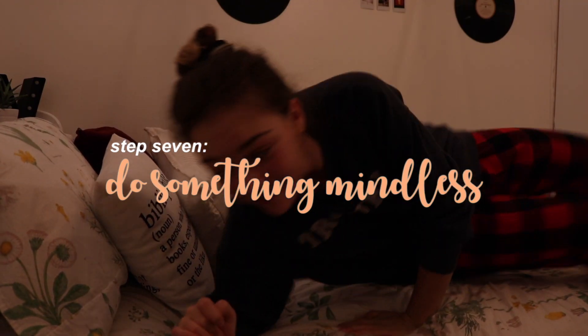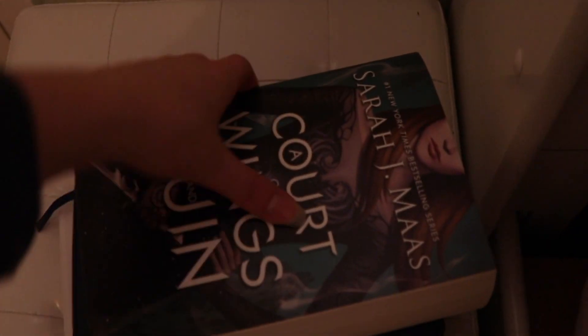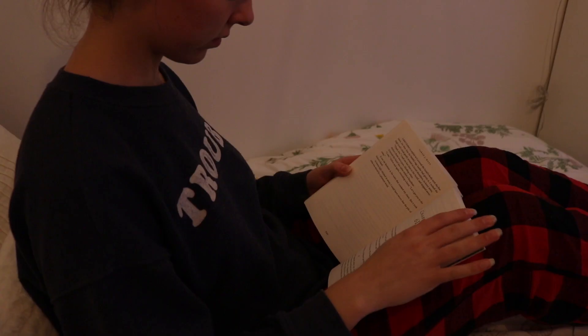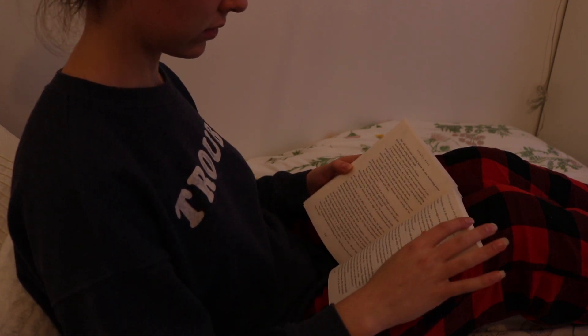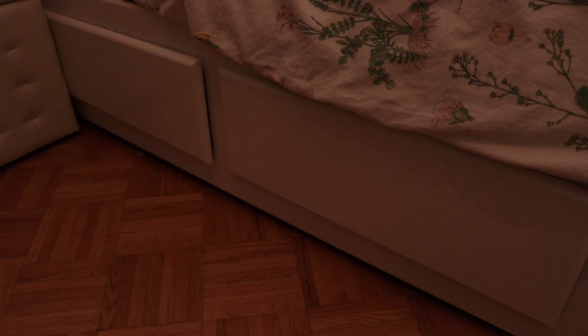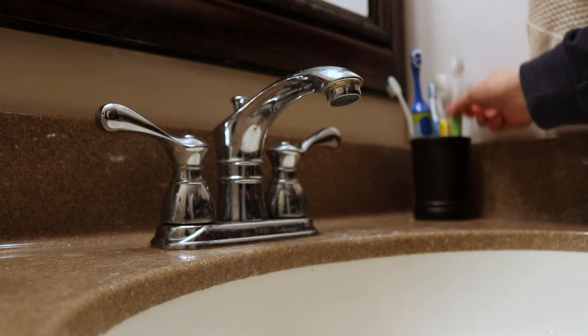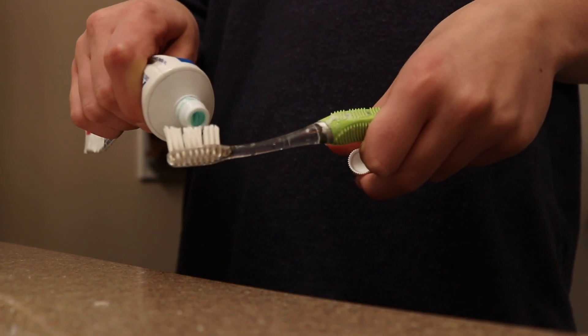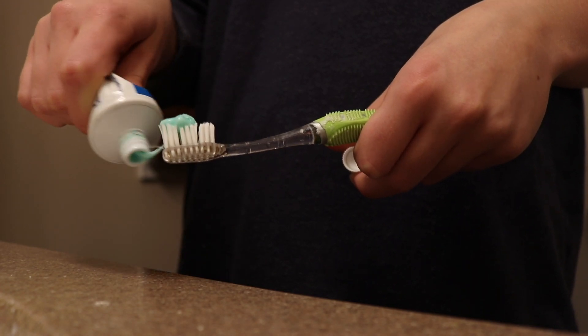After my fairy lights are on, I do something mindless — whether that's reading, watching a TV show, or listening to music — something that makes me not think about everything going on during the week. I love reading; I'm such a bookworm. When I decide it's nearly time for bed, I head back to the bathroom to brush my teeth and finish anything else before going back to my room to make my bed all comfy and cozy for the night.